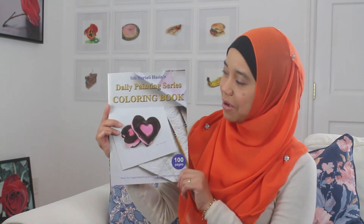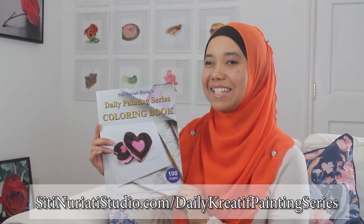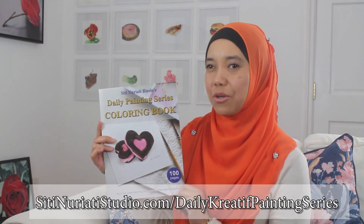If you want to follow along with this painting, be sure to get this coloring book at CityNarakiStudio.com/daily-creative-painting-series. Stay creative and thanks so much for watching City Naraki Studio.